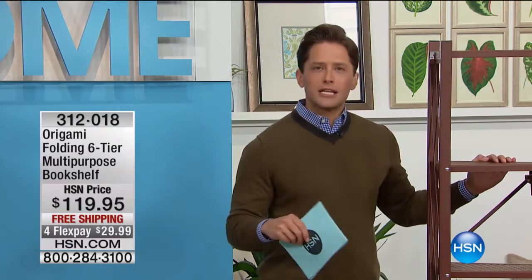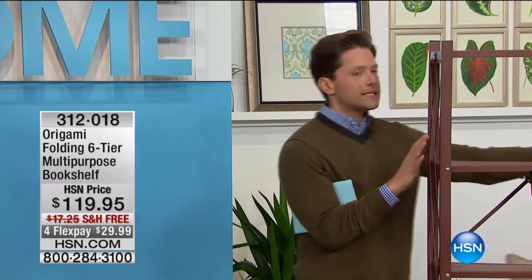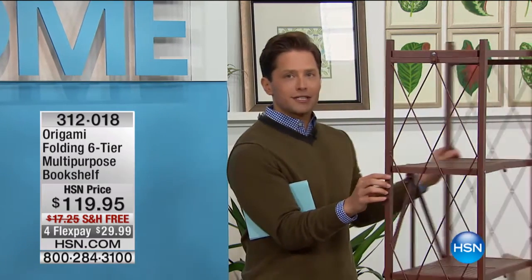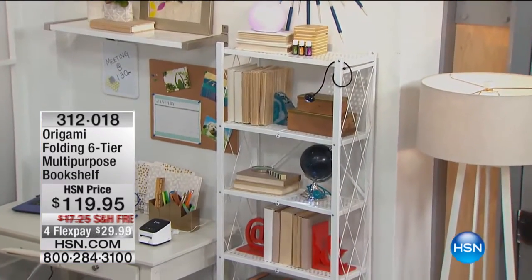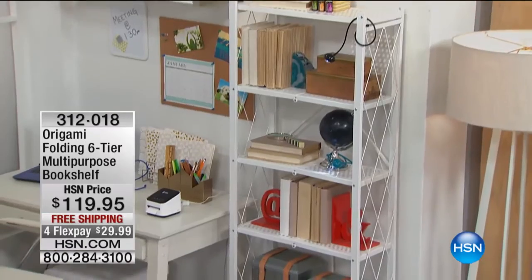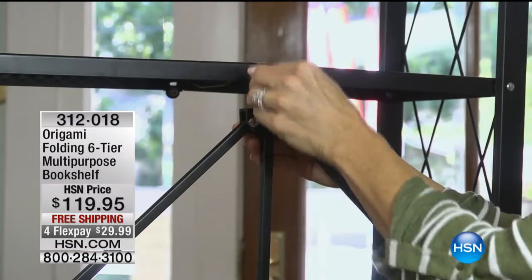And then there's Origami. Origami is our number one organization and storage brand here at HSN. What they did was they took their wildly popular industrial outdoor concept and redesigned it as interior design-friendly pieces. This is their absolute best choice in the world of interior decor — your folding bookshelf. Out of the box, no assembly required. It allows you to have shelving and storage when you need it, and to fold it up and put it away when you don't.